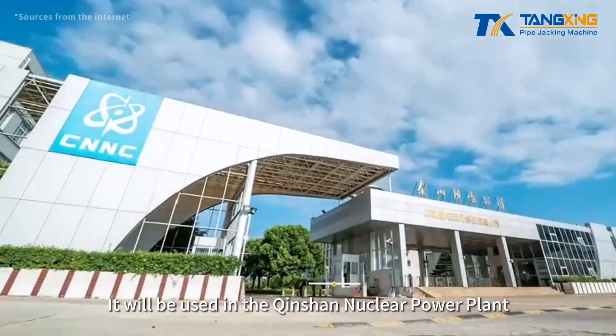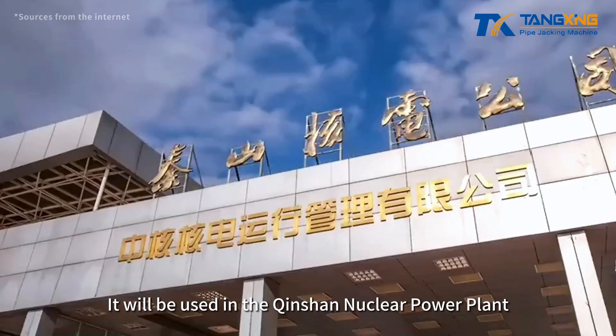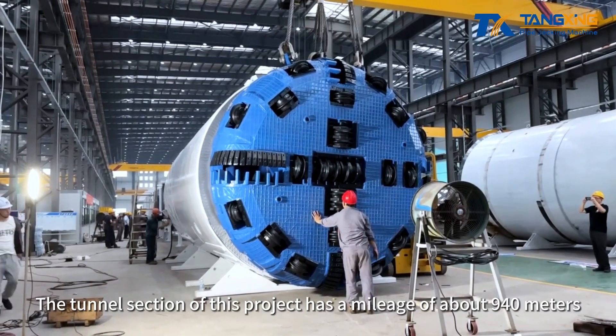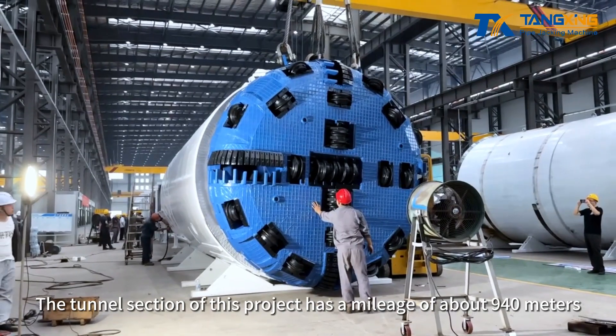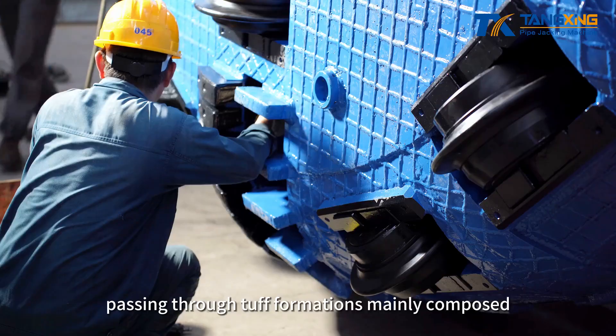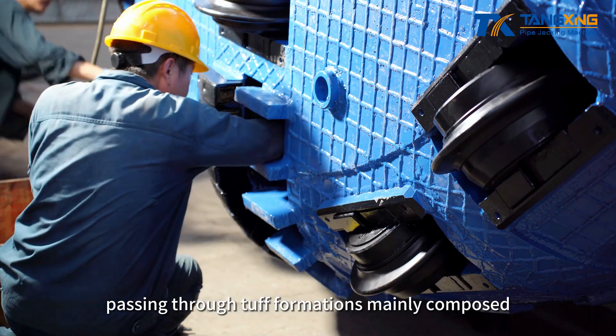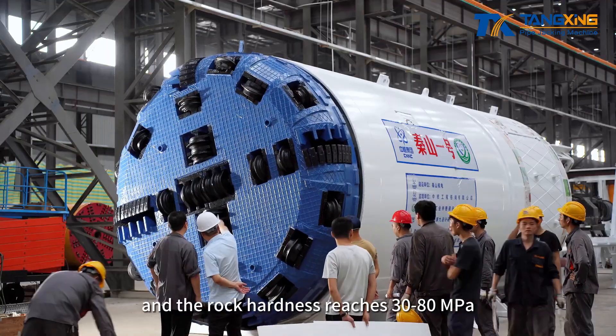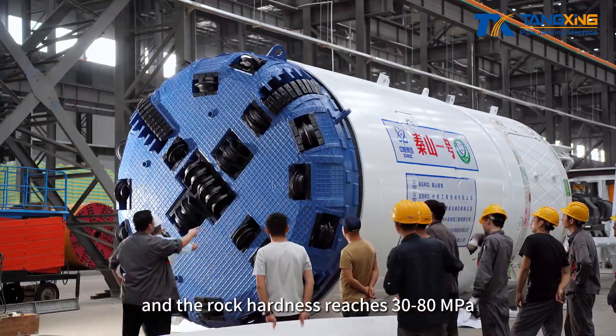It will be used in the Chinshan Nuclear Power Plant Auxiliary Steam Networking Project. The tunnel section of this project has a mileage of about 940 meters, passing through tough formations mainly composed of three, four, and five surrounding rocks, and the rock hardness reaches 30 to 80 megapascals.